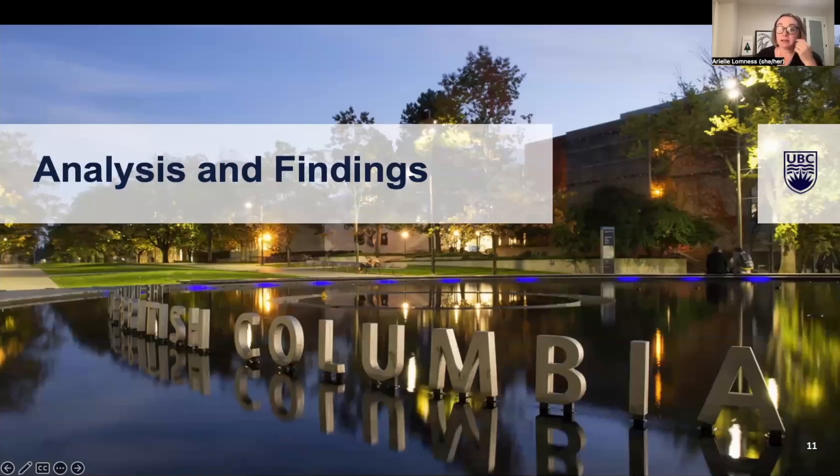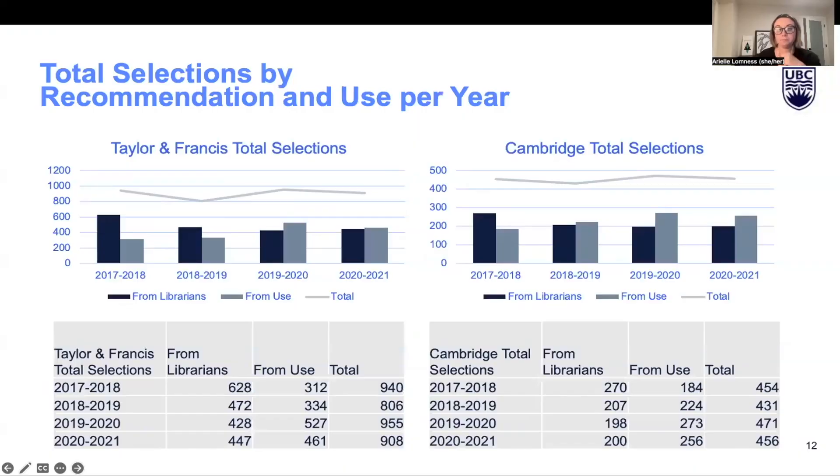Here is one example of the analyses I was able to pull out of the data. You can see a breakdown of the total selections for both EBAs from Taylor and Francis and Cambridge, broken down by librarian recommendations versus high use, with a total line at the top. The TNF selections are about double those of Cambridge's EBA. The pattern of recommendations versus use is slightly different between the two EBAs — librarians were making more recommendations proportionally for TNF titles, whereas Cambridge was relying more consistently on high use selections.